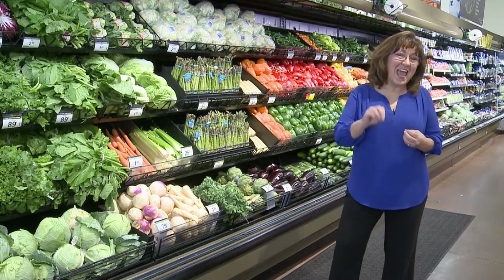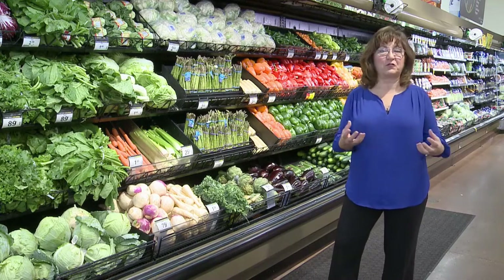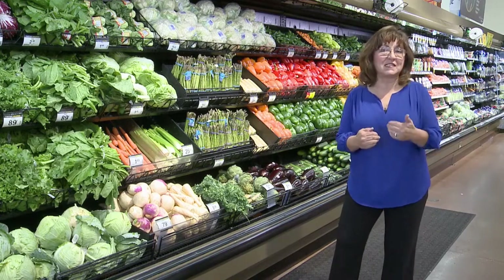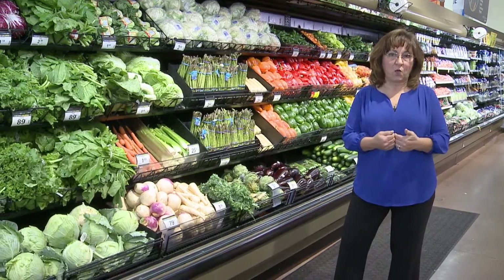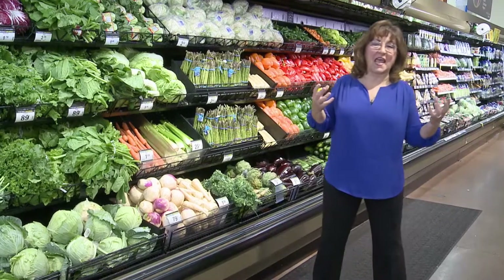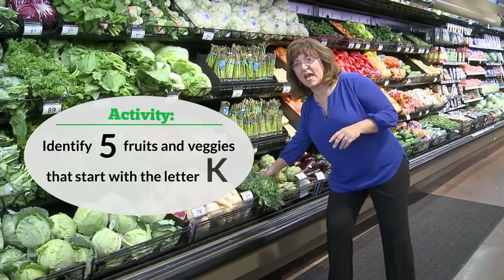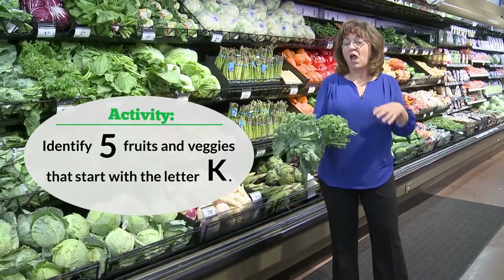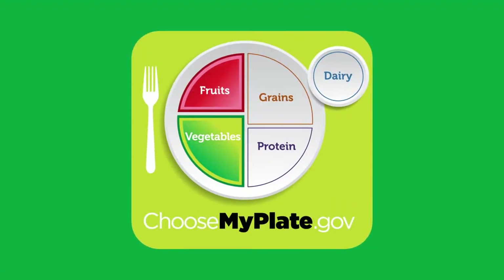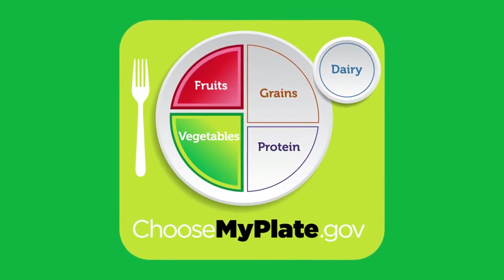In produce, as in any section, share the unique nutrition and health benefits of the foods offered — keep it to about three to five nutrition points. Start with an icebreaker: have your group share their favorite veggie recipe, or ask them to identify five fruits and vegetables that start with the letter K. Five cups of fruits and vegetables a day is really what we're aiming for.